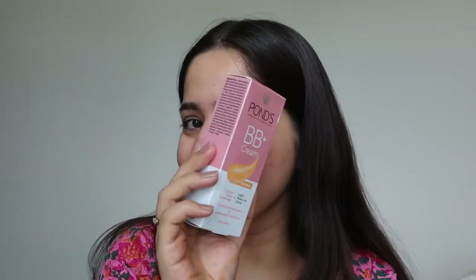This moisturizer will give you very plumpy skin underneath your makeup, and even if you are not doing makeup, this moisturizer is overall so good. After my moisturizer is absorbed totally, I'll be using the BB cream by Pond's.